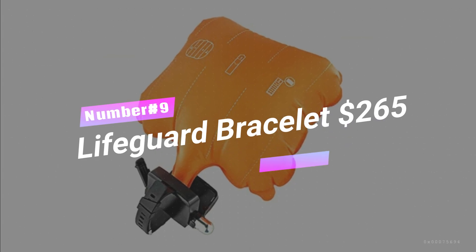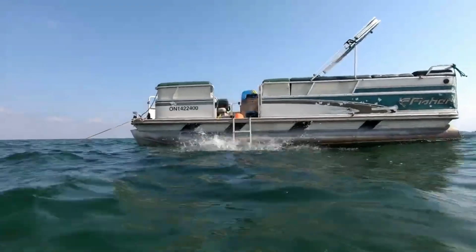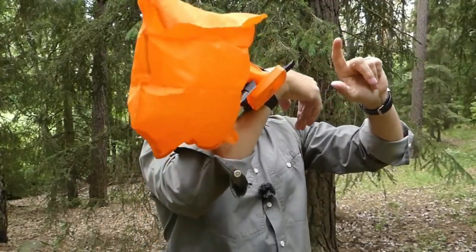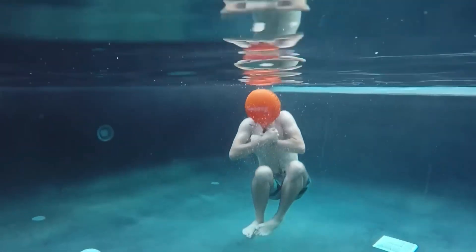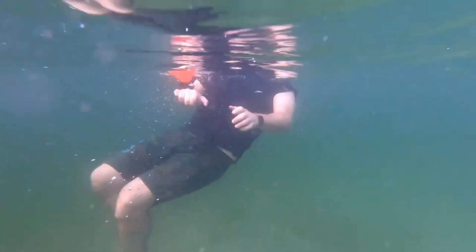Number 9: Lifeguard Bracelet, $265. Heads up, water lovers who prefer to splash around without a care in the world. Imagine a gadget that's part wristband, part personal lifeguard. This isn't your ordinary water accessory — it's a compact lifesaver that, when activated, blossoms into a flotation device quicker than a dolphin's flip.